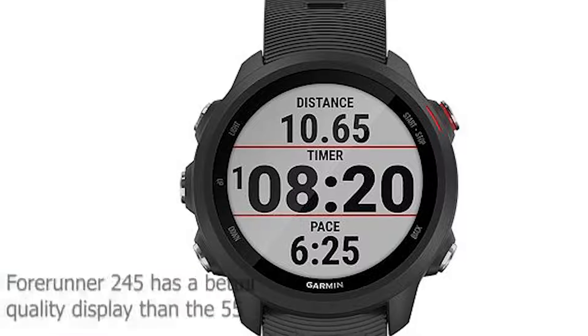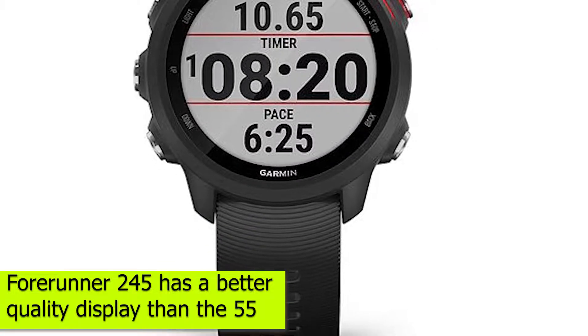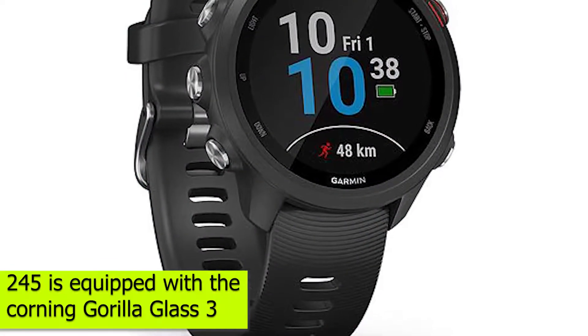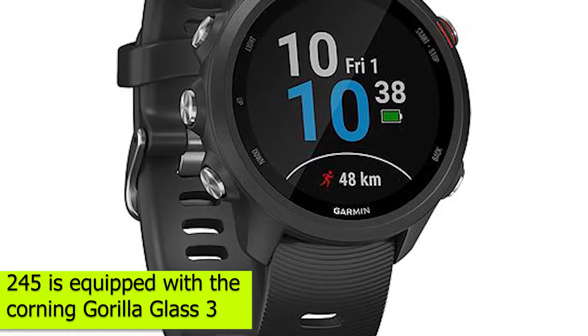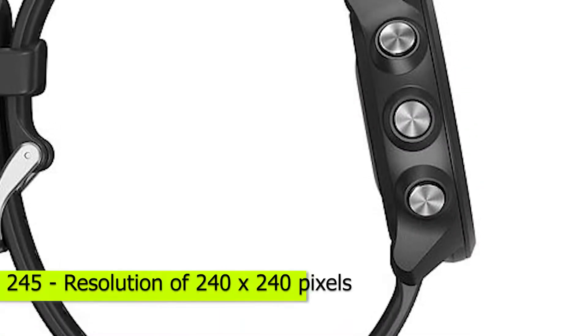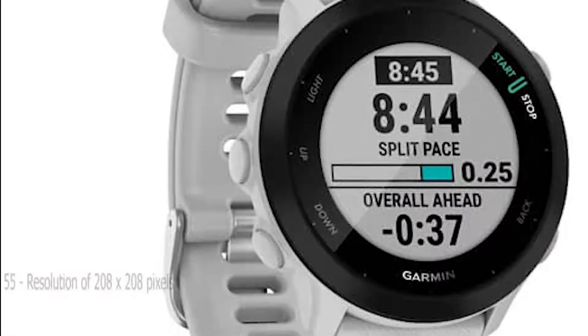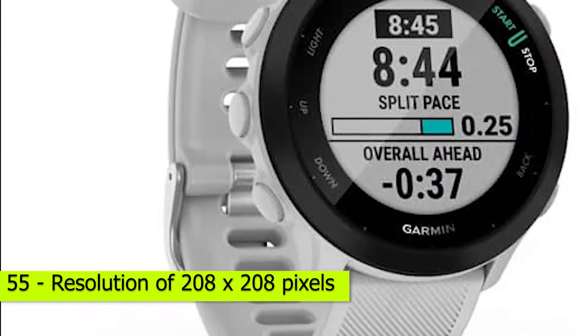The Forerunner 245 has a better quality display than the 55. The Forerunner 245 is equipped with the Corning Gorilla Glass 3, while the 55 has chemically strengthened glass. The 245 screen has a resolution of 240 x 240 pixels compared to 208 x 208 pixels for the Forerunner 55.